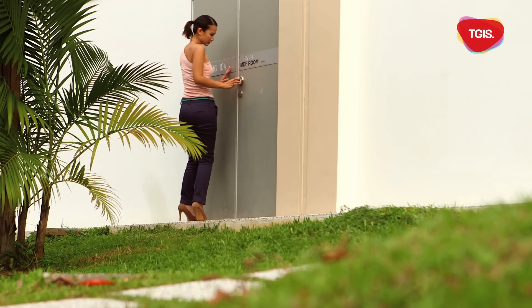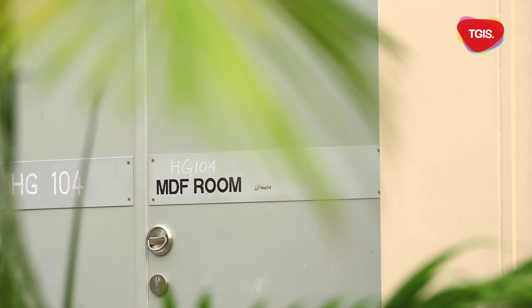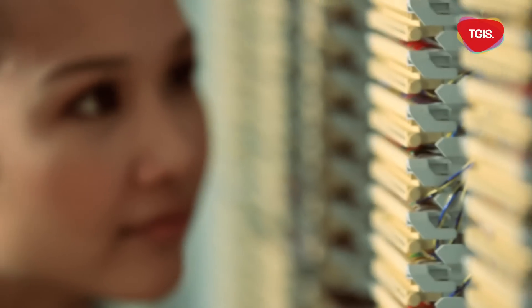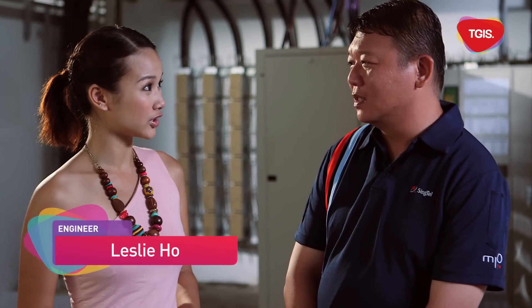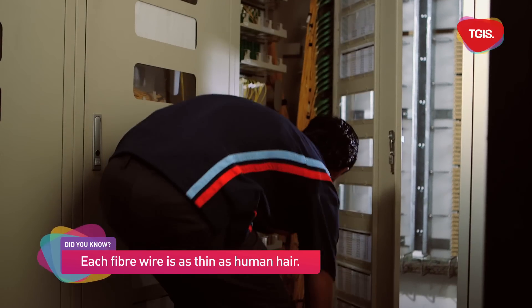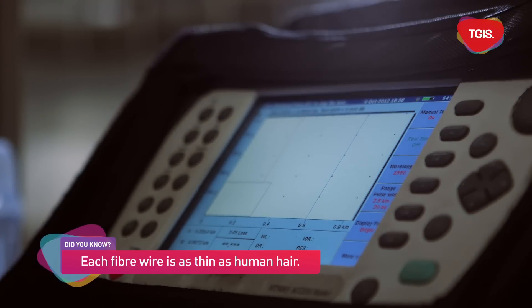First stop is close to home. This is the mysterious MDF room, which stands for Main Distribution Frame. You'll find these next to the void deck of most HDB blocks. So Leslie, tell me, what is the MDF room used for? This is where all the cables come in for us to do the connection to the home users. So can you tell me how is fibre installed? We will splice the fibre, and then we'll do the connection to the home user from here.